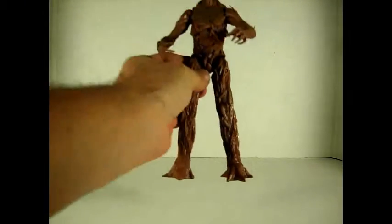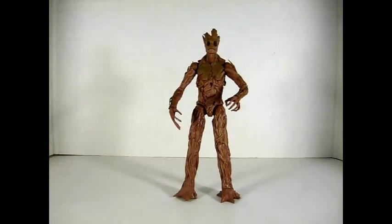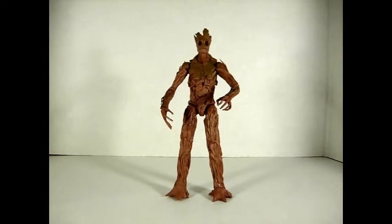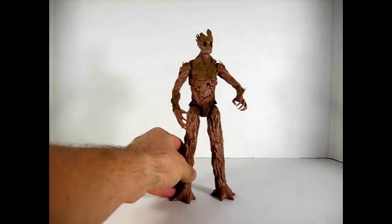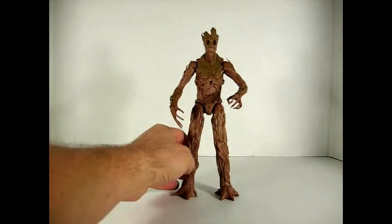Next I got the Groot Build-a-Figure. I was happy to find this one and got it at a really decent price. As you guys know, I keep my figures mint on cards when I can, so when I find Build-a-Figure pieces I like to pick them up so I can have the set on card and also display the Build-a-Figure. I was really happy to find this one. It's not the best Build-a-Figure we got, but still very nice.